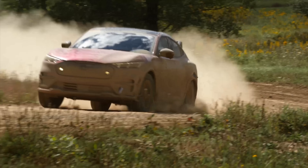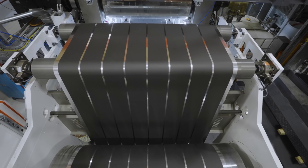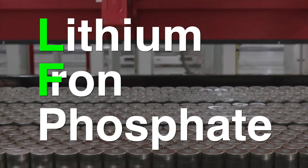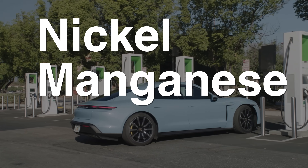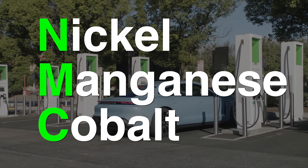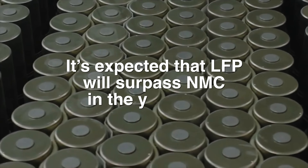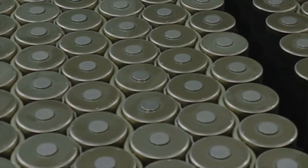There is a ton of misinformation out there when it comes to the hottest battery chemistry in the electric car world — lithium iron phosphate, or LFP. The F is silent. While the electric car market is currently dominated by nickel manganese cobalt, or NMC batteries, it's expected that LFP will surpass NMC by the year 2028, a not too distant future.